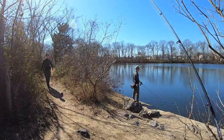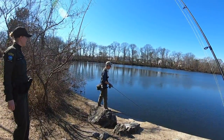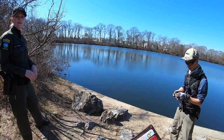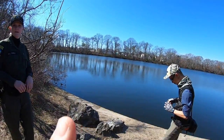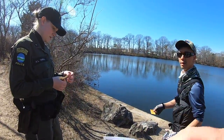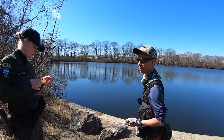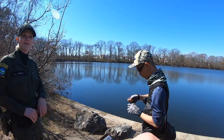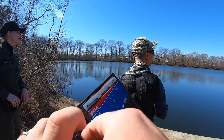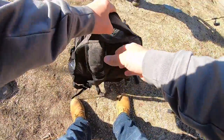Hey, how you doing? Good, how are you today? Any luck? Just had a hit, nothing yet. You guys have your licenses? Yeah. It's been hit or miss — some days I'll catch a few, some days nothing. What have you been catching? Bass, pickerel. Yeah, it expires soon though, the 25th. Alright, thank you.